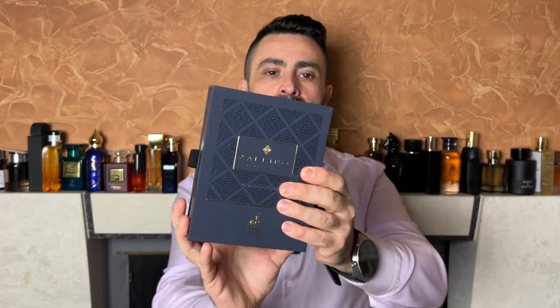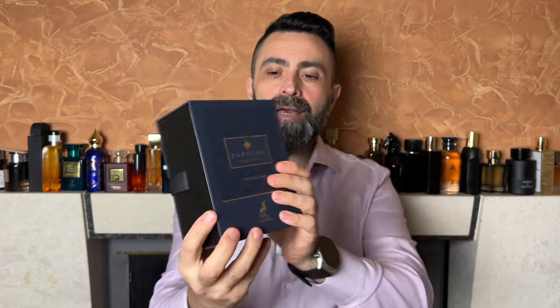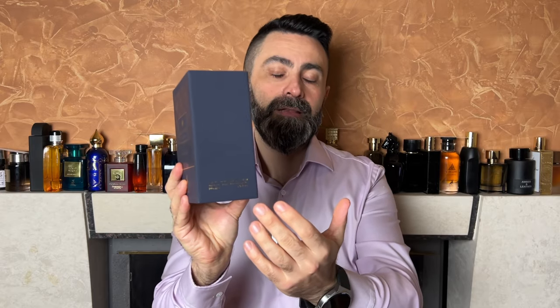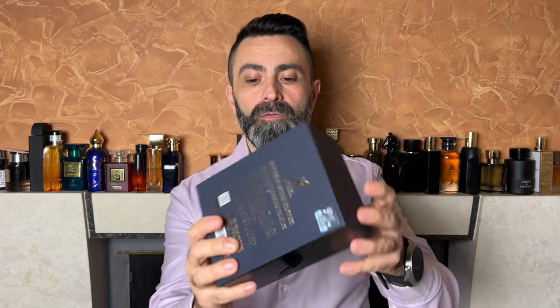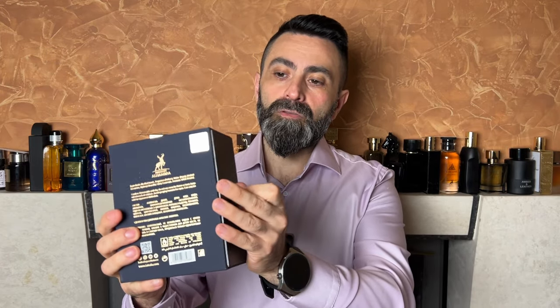The fragrance comes really nicely packaged. Initially you get this dark blue colored box with golden accents. On the front you've got the name of the fragrance and the name of the company, Mason Alhambra. On one of the sides you get the bottle size — 100 milliliters — and the concentration EDP. On the back there's some additional information along with a sticker of authenticity, and on the bottom there's a production date, which in this case is February of 2023.